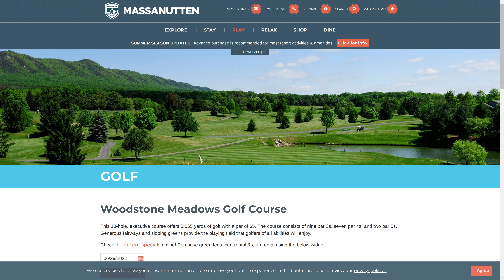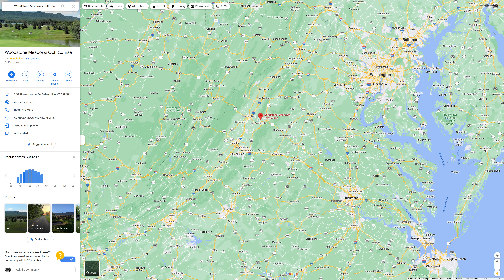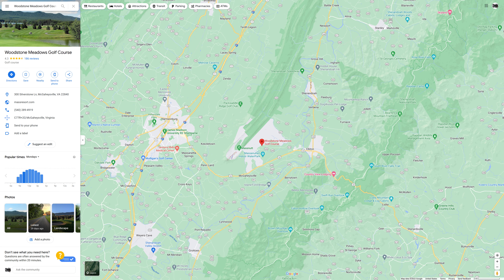This week's course is called Woodstone Meadows. It is part of the Massanutten Golf Complex, just southeast of the infamous mountain course at Massanutten, and as such is a mellow version of a mountain course. It is still somewhat hilly — definitely not a flat course, not really steep or tight in most holes, actually fairly open. It has a decent amount of water and elevation changes across the holes.